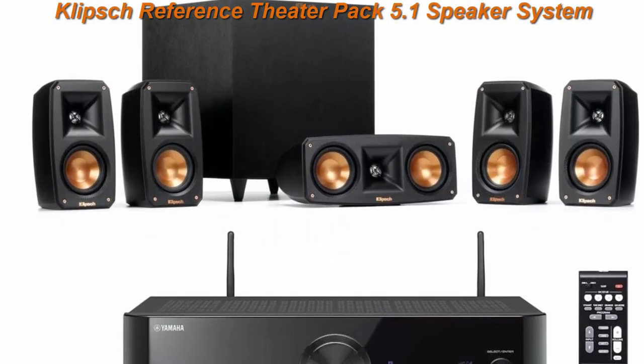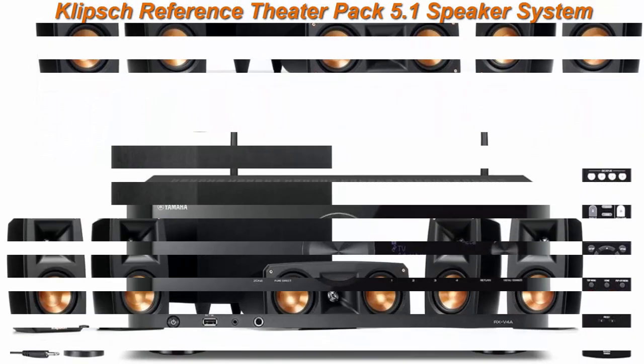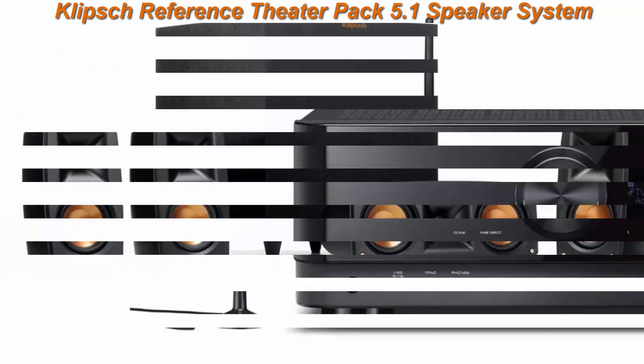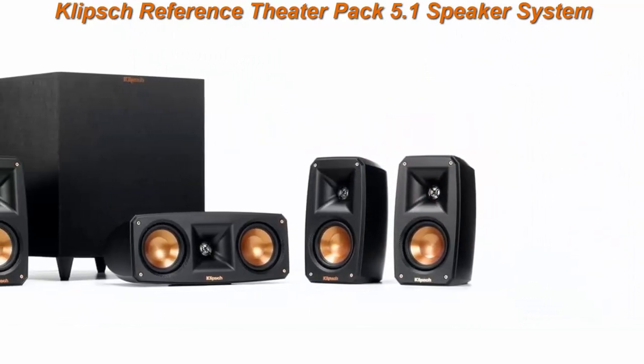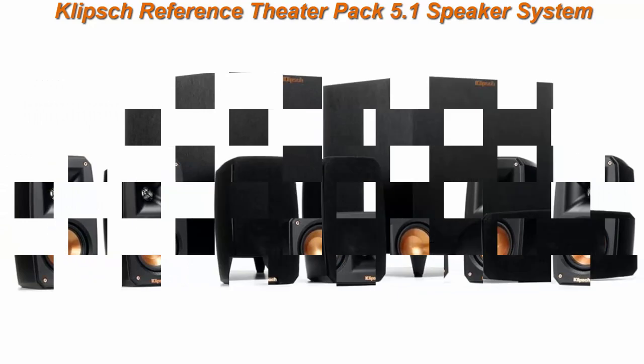Top 4: Klipsch Reference Theater Pack 5.1 Speaker System with Yamaha RX-V4A Receiver. Includes 4x Klipsch Satellite Speakers, Center Speaker, Subwoofer, Transmitter, and Klipsch 5-Year Limited Warranty. Bundled with the Yamaha RX-V4A 5.2 Channel AV Receiver with 8K HDMI and MusicCast.